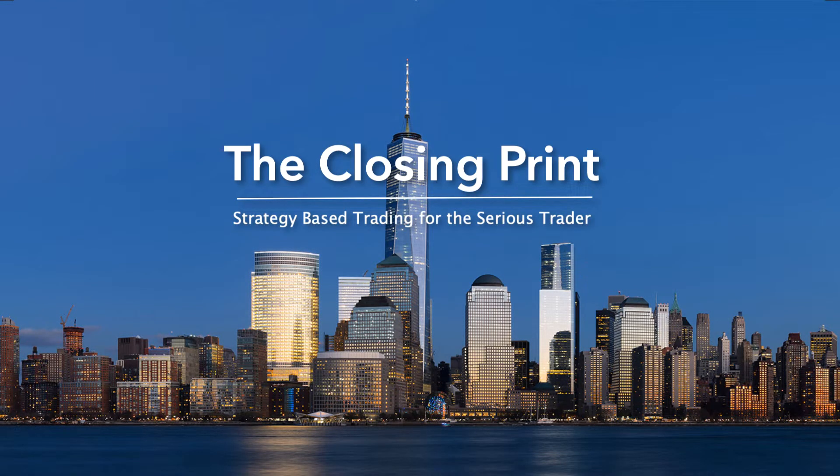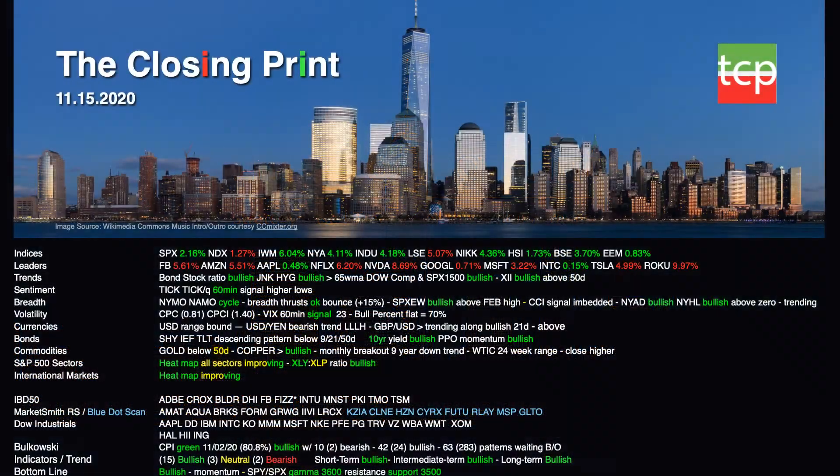Hello Traders. Cousin Vinny coming to you from TheClosingPrint.com, November 15, 2020. In this edition of your weekend video newsletter, we'll discuss the indices, all of which moved higher with the exception of the NASDAQ and the London Stock Exchange, with some selling in the big cap tech names, while most of our indicators remain bullish.